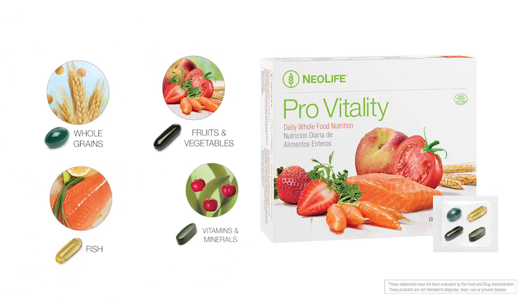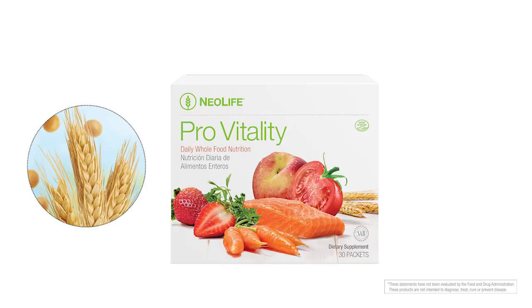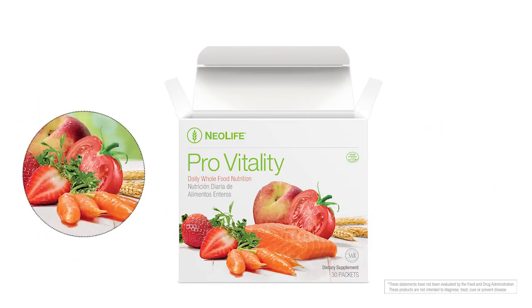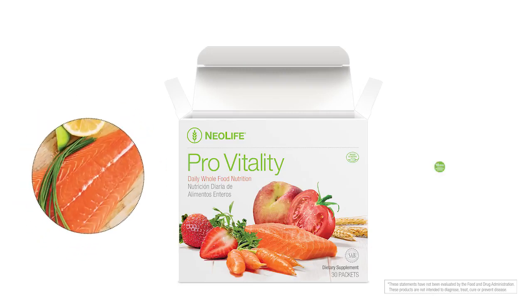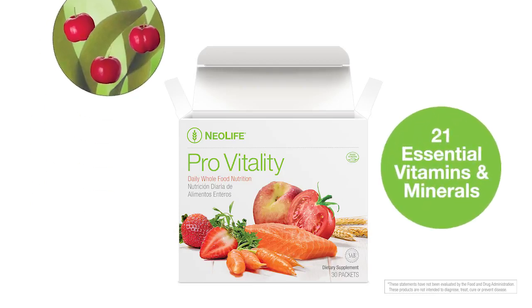These four supplements are key for the cellular health of every human body. Each box of Pro-Vitality contains the essential phytolipids and phytosterols equivalent to over 12 pounds of whole grains with less gluten than a bowl of gluten-free cereal, the carotenoid equivalent of 80 pounds of raw fruits and vegetables, 10 three-ounce servings of pure omega-3 rich fish, and a full spectrum of essential vitamins and minerals. Now that's some power-packed goodness!